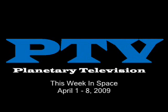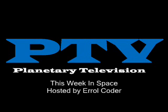This is Planetary Television, your source for updates and space exploration. I am Errol Coder, and welcome to This Week in Space.